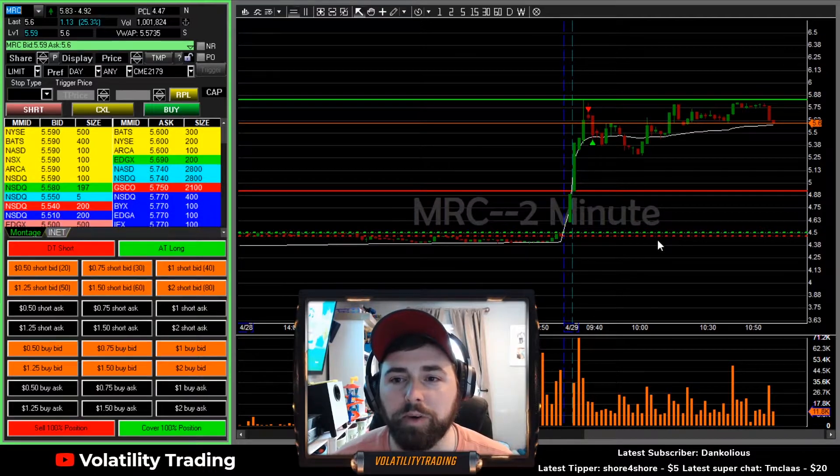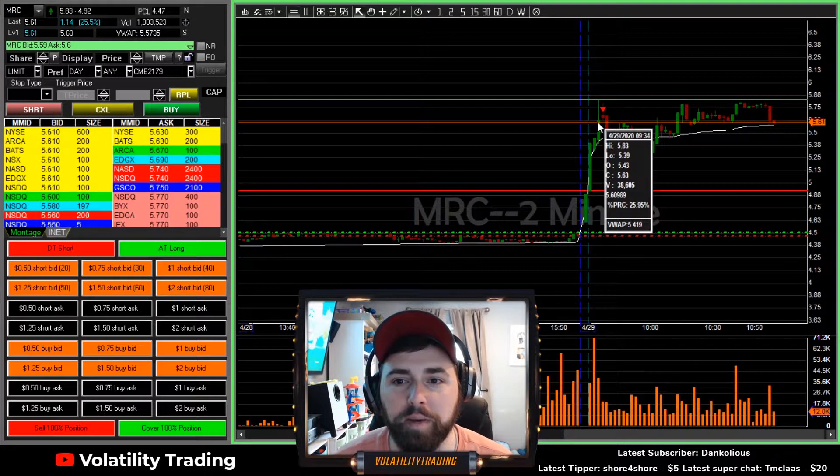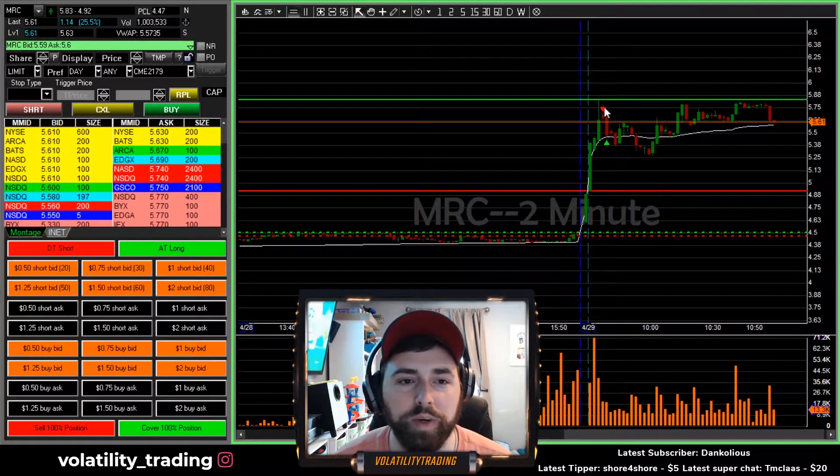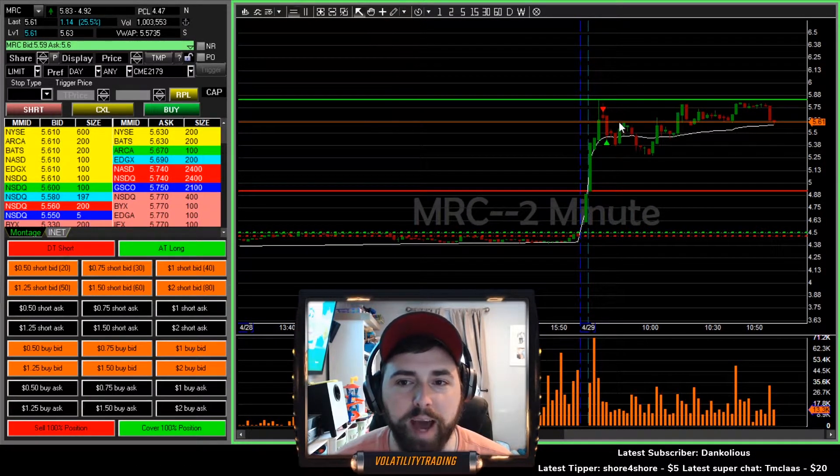We had MRC up here and we kind of liked it — it felt very toppy. It made a top here at 83, then actually tried to go back up to 80, got rejected, and that's when we decided to get in as we saw that rejection happening.